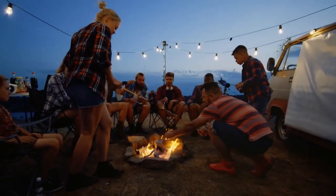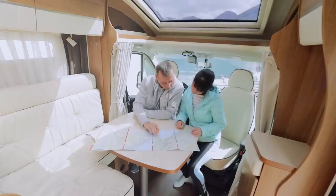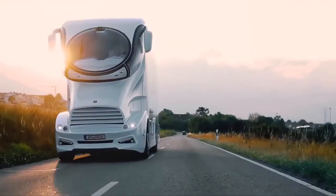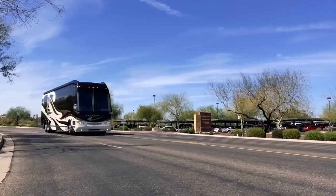Nothing says freedom like good old-fashioned camping. Tents are great, caravans are even better, but there's nothing quite like the adventure of a full-size rolling rig. In today's video, we take a look at the most luxurious motorhomes with price tags that will blow your mind.